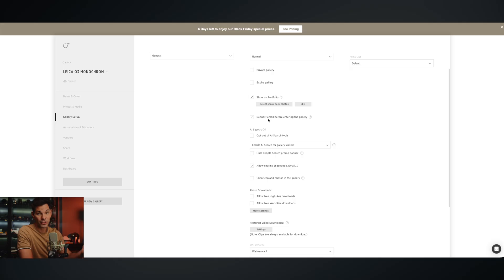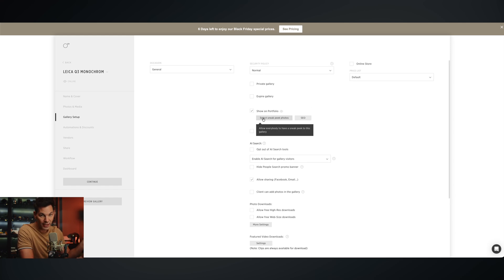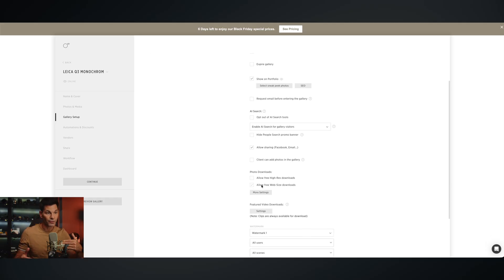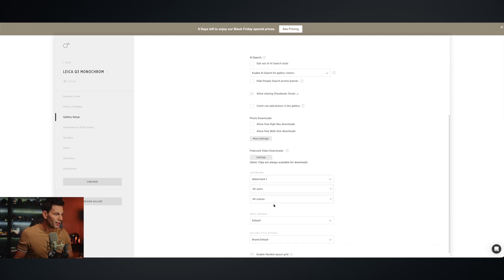Here's where I can actually have an online store if I want to sell these images. They're just sample images for me, but if you're a professional or event or wedding photographer, this might be a great way to sell those images and make some extra income. I can give a sneak peek on the portfolio. It's SEO optimized, and there's an AI search engine for gallery visitors so if they're looking for something with specific keywords, they can search for that.